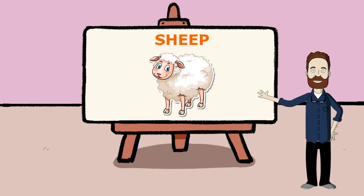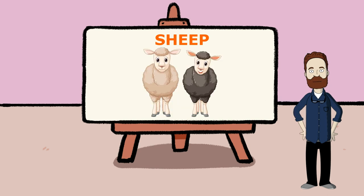This is a sheep. Sheep are kept as livestock on the farms. The young ones of sheep are called lambs. These animals provide us with wool, fleece, and meat at a commercial level.